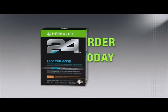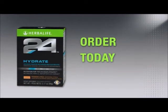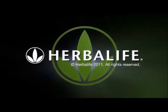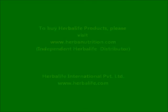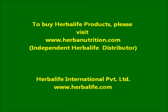You can try Hydrate and all of our great Herbalife 24 products by ordering today from an Herbalife independent distributor. Thanks for watching.